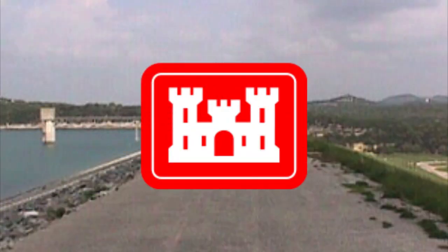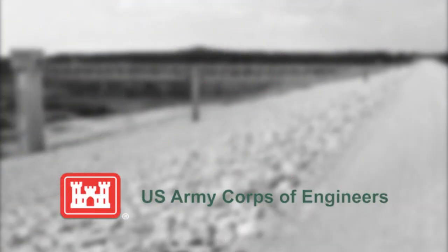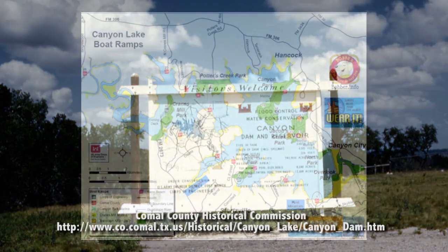The lake, a dam, and connected properties are managed by the U.S. Army Corps of Engineers. The River Authority manages the water rights, freshwater treatment, wastewater treatment, and operates the hydroelectric power plants.